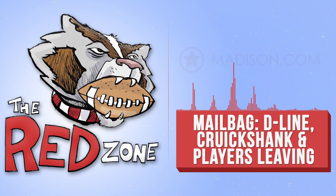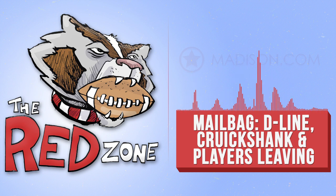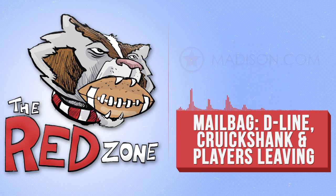Thanks for all the questions, guys — I really appreciate it. That's going to do it for this week. Make sure you follow me on Twitter at Jason underscore Galloway. We're going to do a Twitter live chat after Saturday's New Mexico game, at some point Saturday night, so follow me for an update on when that starts. Keep visiting madison.com for all your Badgers football news, and if you haven't yet, please subscribe to The Red Zone podcast on iTunes or Google Play. Thanks for listening.